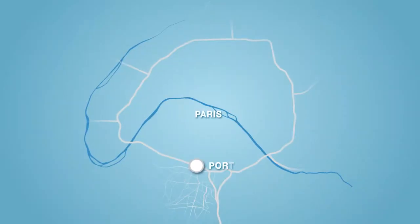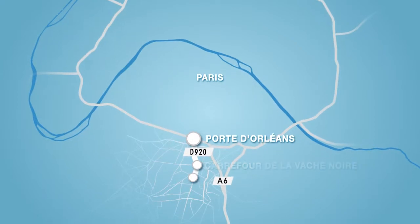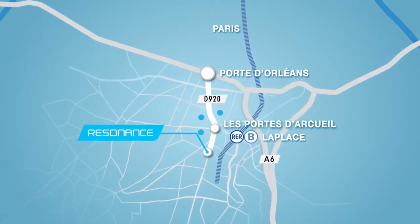At a very short distance from the Porte d'Orléans, ideally located on the major access of the new business centre in the southwest of Paris, where several companies such as Orange, Thales, and France Telecom are already based, the Resonance building will be built.